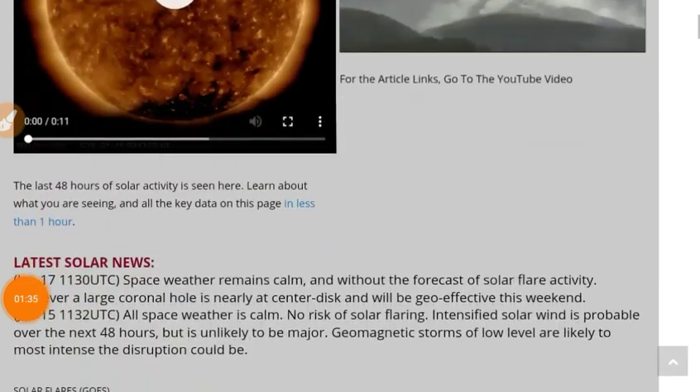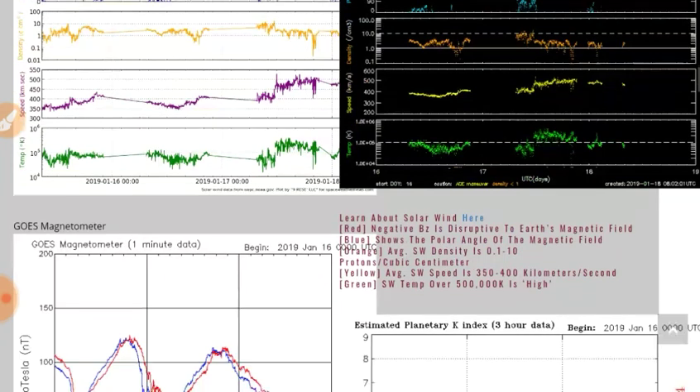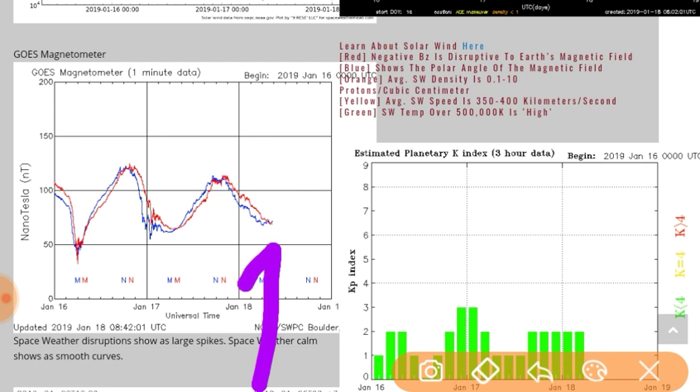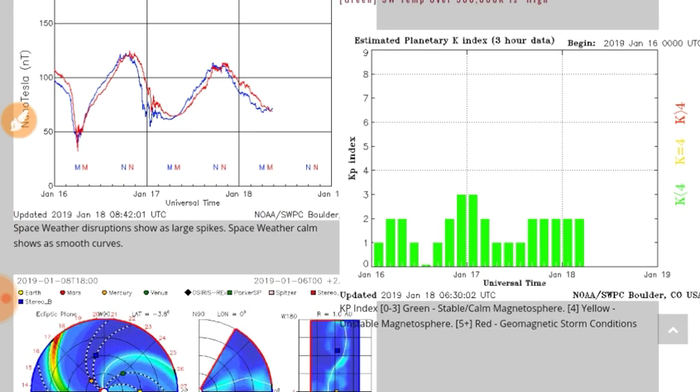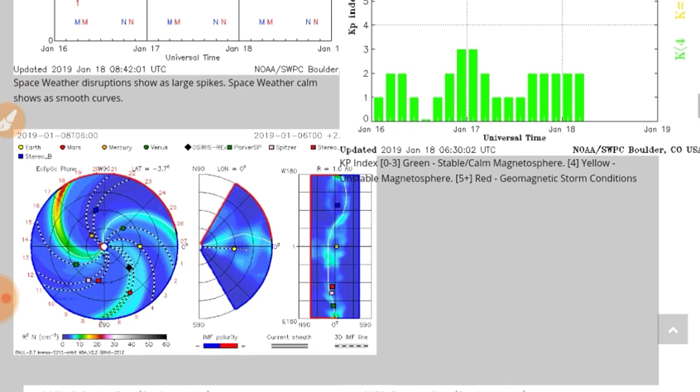At spaceweathernews.com we can see that the x-ray flux is still flatlined. Now this instrument here — the GOES magnetometer — is measuring the magnetosphere at the F2 ionosphere layer. This is going to experience wild perturbations today due to the crossing of the heliospheric current sheet. We'll get into it in a minute. The KP index is at 2, remaining steady.